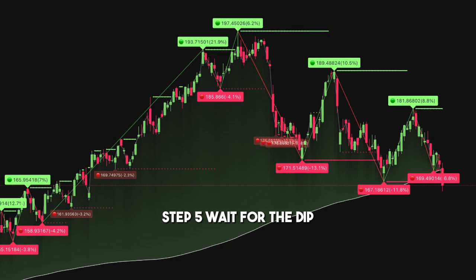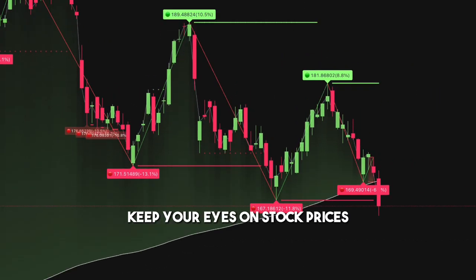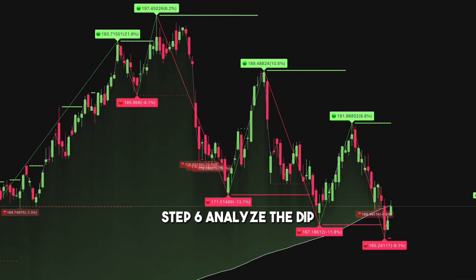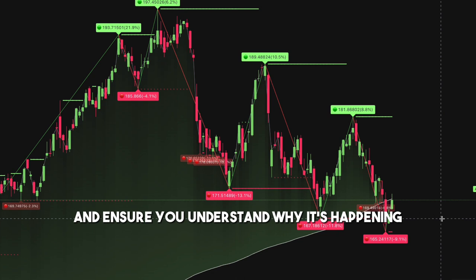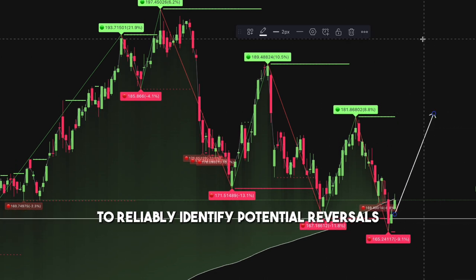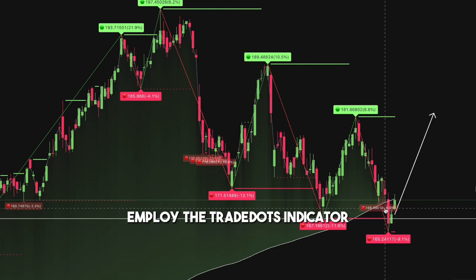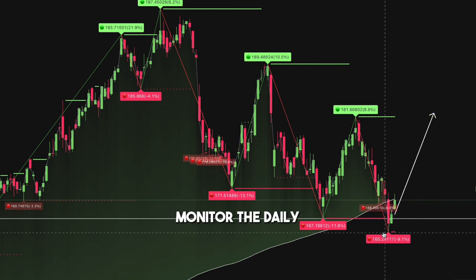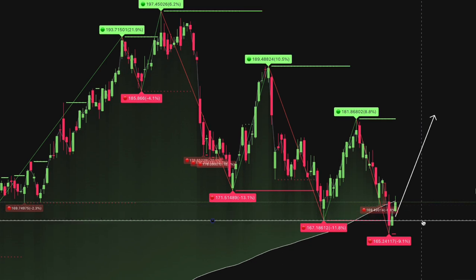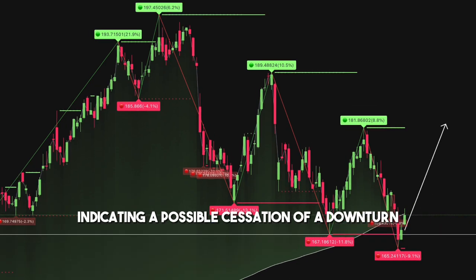Step 5: Wait for the dip. Keep your eyes on stock prices and wait for that perfect moment. Step 6: Analyze the dip and ensure you understand why it's happening, to reliably identify potential reversals. Employ the Trade Dots indicator and monitor the daily or weekly timeframe for red dot signals on the chart, indicating a possible cessation of a downturn.